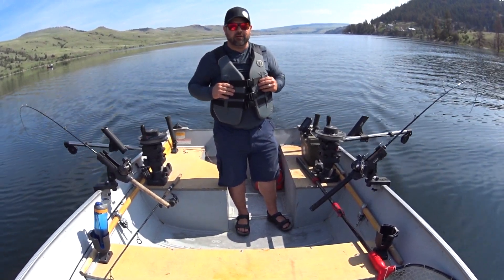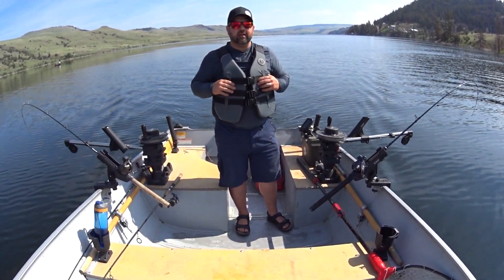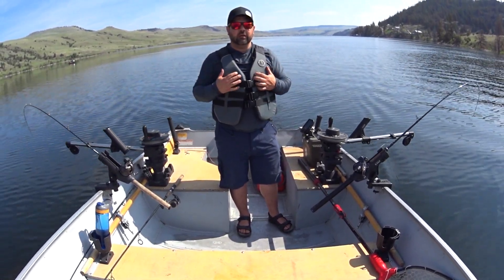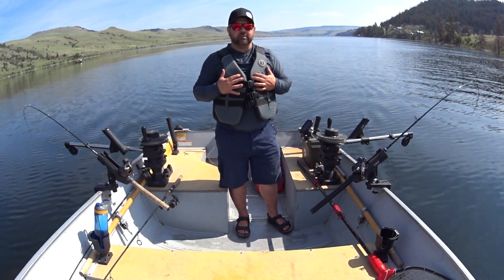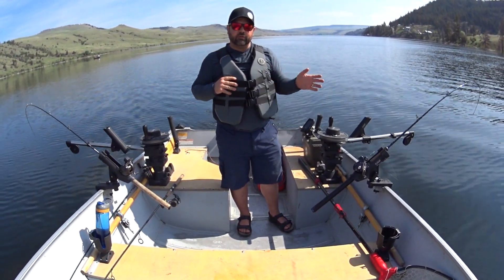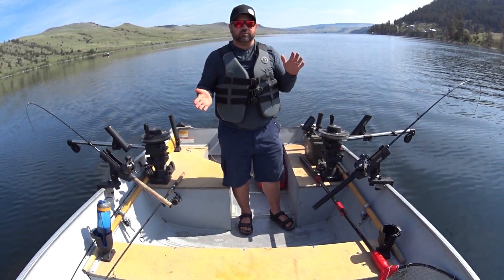Welcome to another episode of Fougere Family Adventures. Today I'm extremely excited to share with you a new lake to me. I'm fishing Stump Lake today here in British Columbia. It is about a half an hour south of Kamloops, in between Kamloops and Merritt.